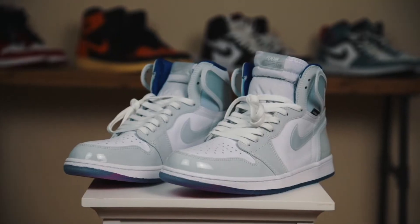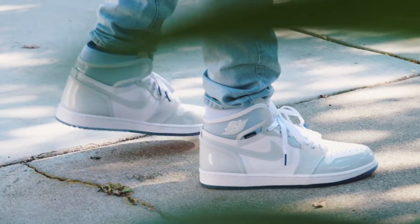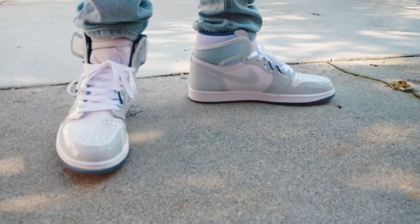The only shoe I can really compare this to as far as the zoom technology goes is the Jordan 1 Racer Blue with the zoom in the midsole. I noticed the zoom technology in those Jordan 1s is mostly found in the midfoot/forefoot section as well, and in our video on that shoe I mentioned how bouncy that zoom technology felt. I'm not noticing that at all in these shoes — I can feel the zoom pocket is there but it doesn't feel like it's squishing around underneath my foot like it did with the Jordan 1s.